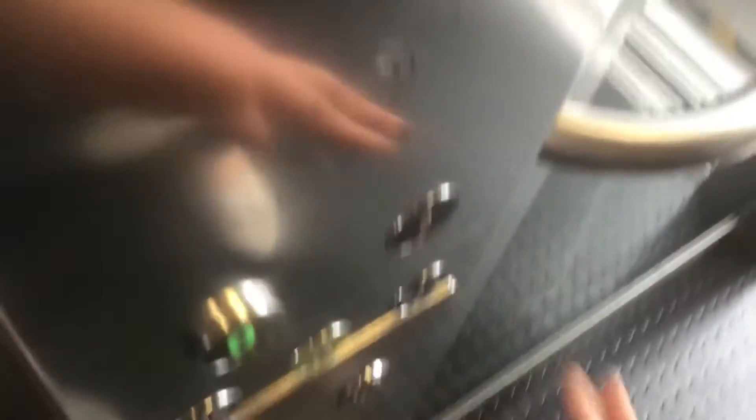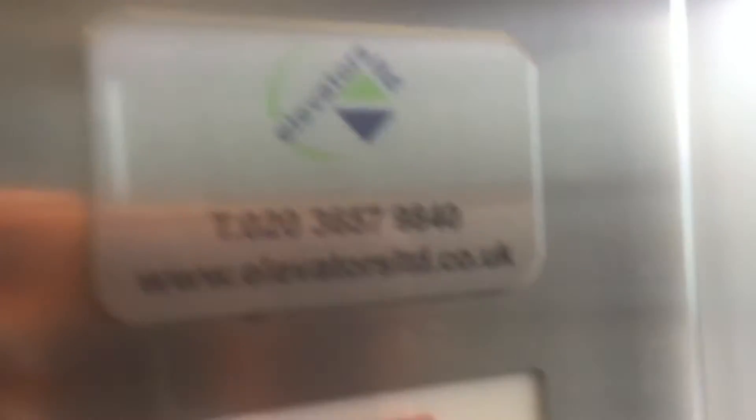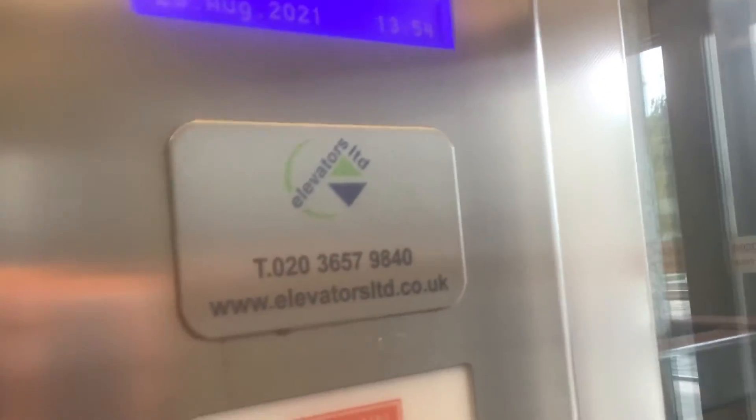Going to floor one. Doors closing, please mind the doors. It's an Elevators Limited lift.